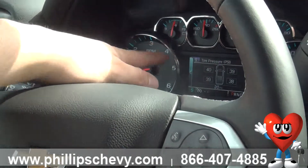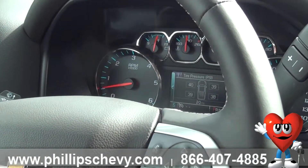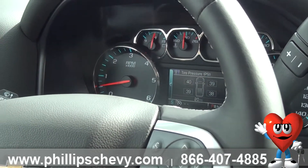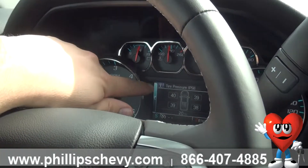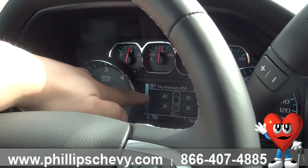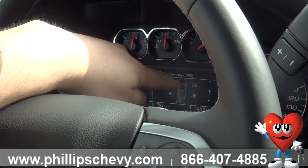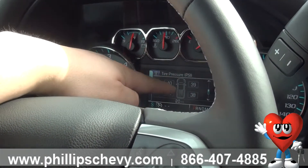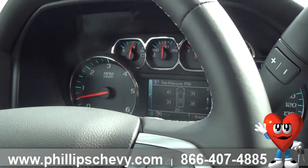One of my favorite features is your tire pressure readout. So if you've got a low tire pressure warning, it won't be that you have to get out of the car and guess which one it is, measure the tire pressure, and get all dirty — this will tell you exactly which one it is. Right now we've got the driver front at 40, passenger front at 39, rear passenger at 38, and driver rear at 39.